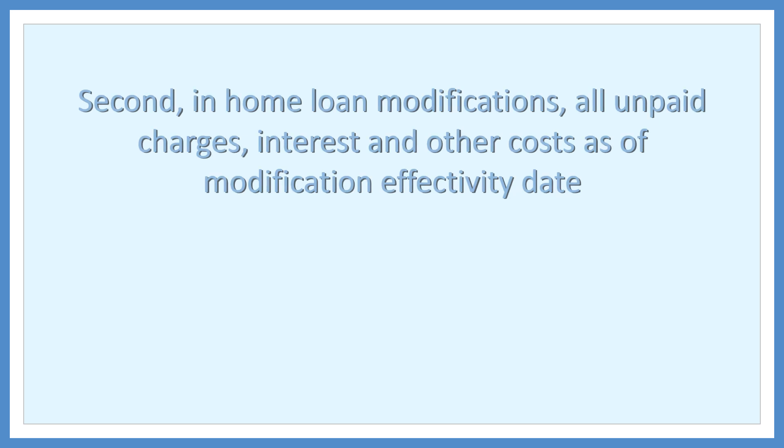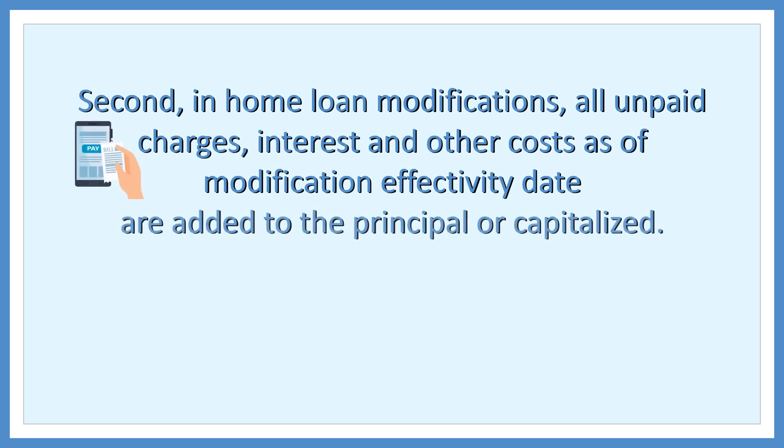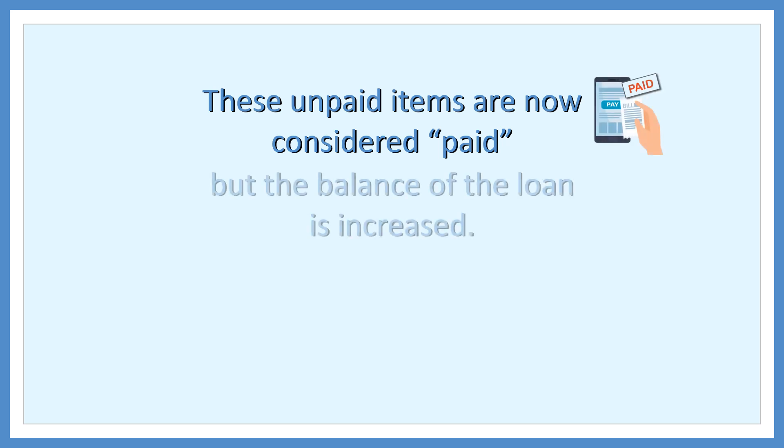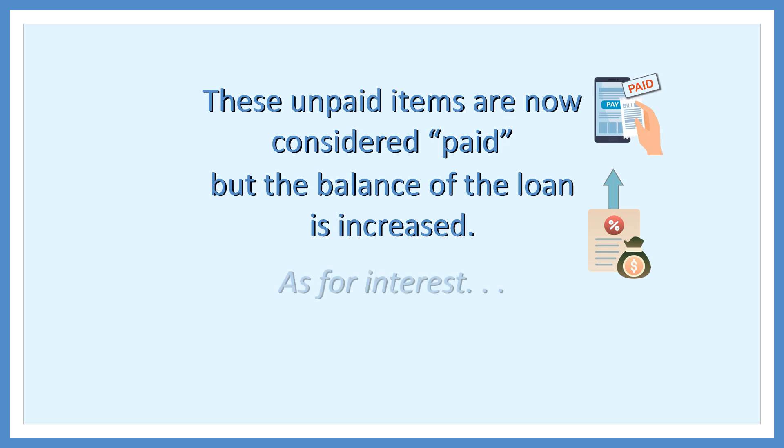Second, in home loan modifications, all unpaid charges, interest, and other costs as of the modification effectivity date are added to the principal or capitalized. These unpaid items are now considered paid, but the balance of the loan is increased.